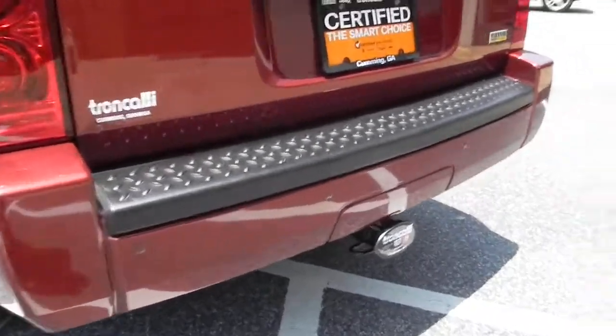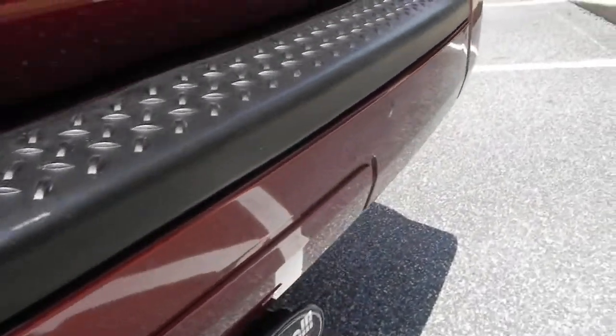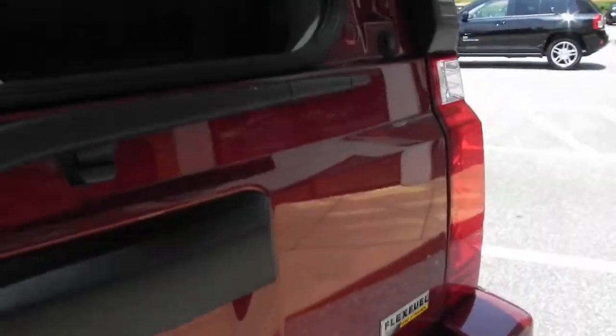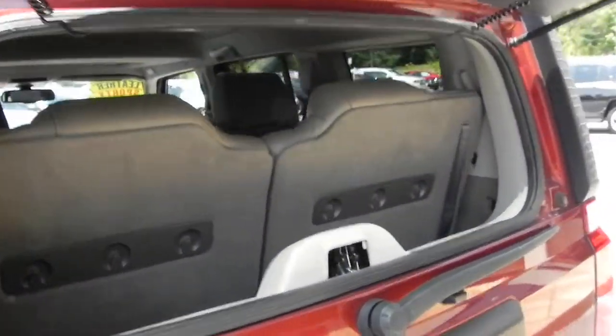It does have the tow package, as well as backup sensors. You'll notice that you can open just the glass on the liftgate, or you can open up the entire liftgate.